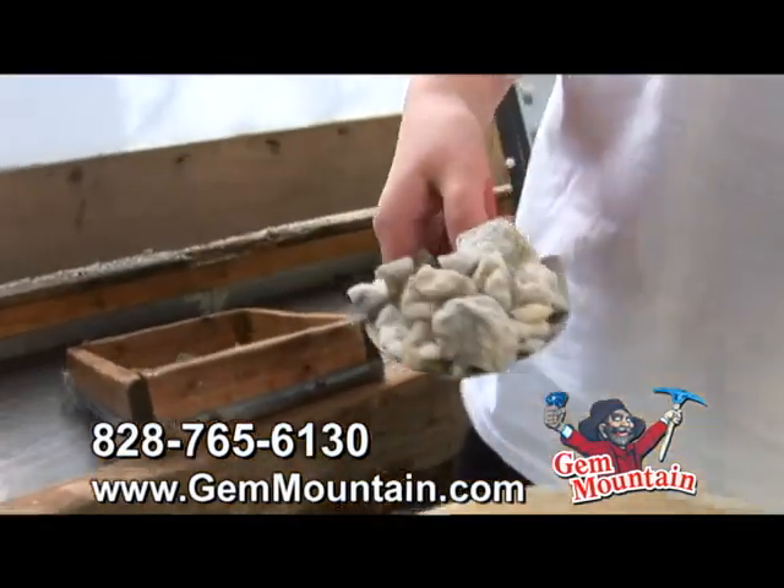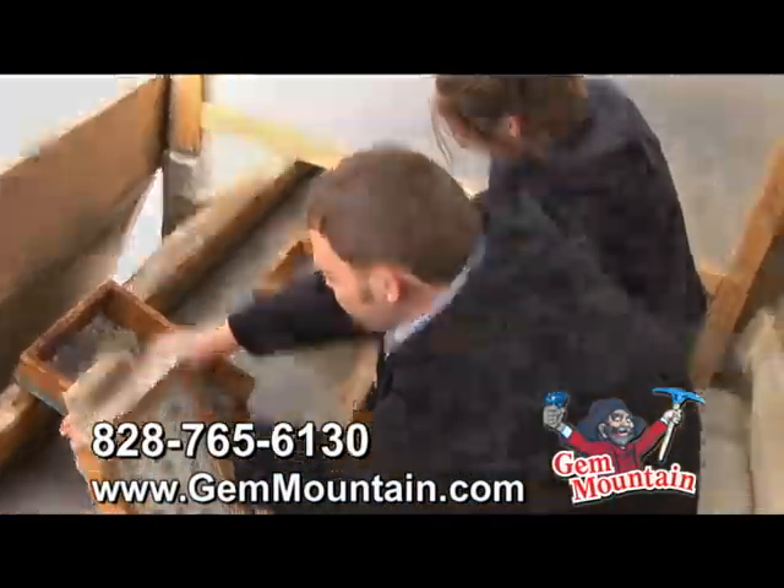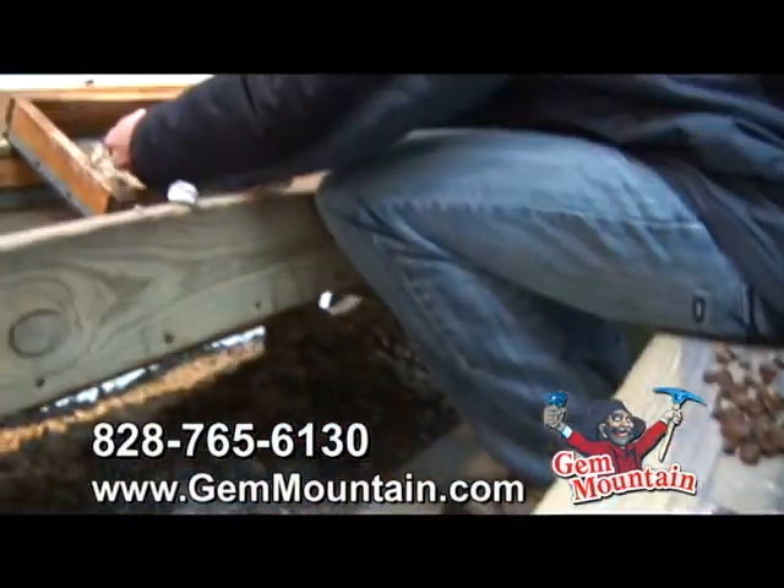Just place a scoop of rough material on the screen, then rinse with cold water. The gemstones, when wet, will reveal colors and crystal shapes. There are a variety of gemstones just waiting to be discovered.